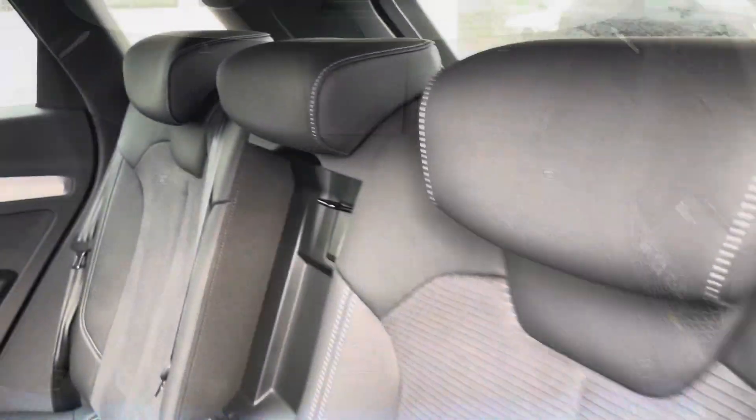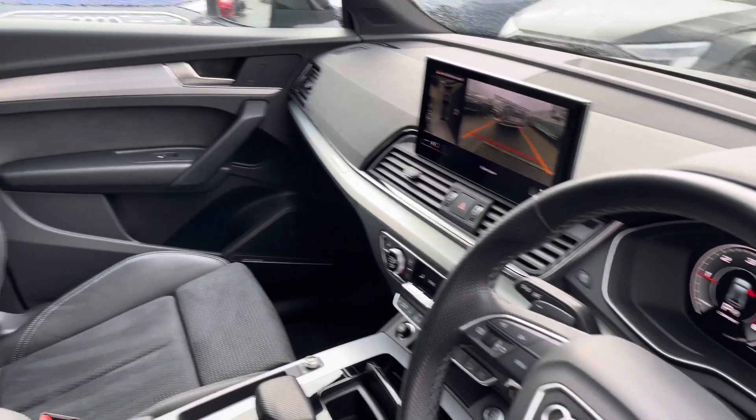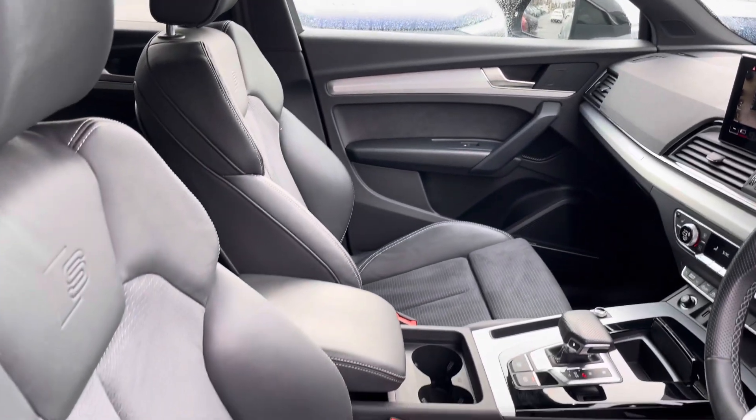The rear interior is finished in the half leather, half Alcantara combination, with ISOFIX to the outer rear, beautiful inlays throughout the front of the cabin, and of course the S-embossed front support seats.